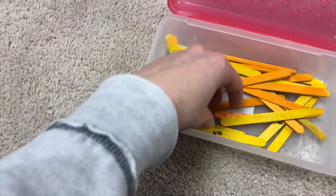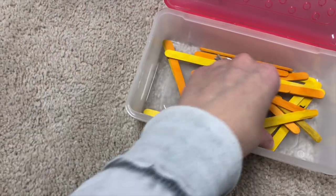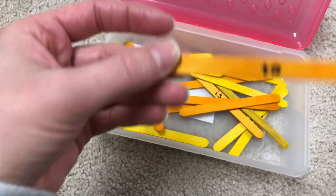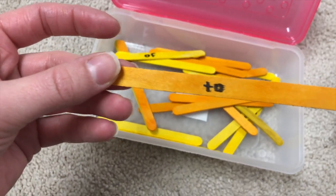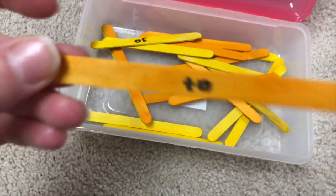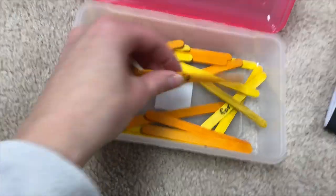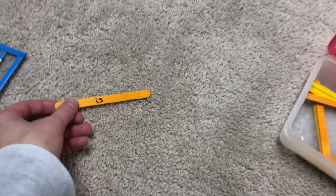I found this little game idea on Pinterest — there are tons of ideas like this for learning sight words on Pinterest. The only thing is that markers bleed really bad through the sticks, so for a kid who's just learning it's like, what does that even say? But it's a fun game so they can see the word written down and then try to spell it themselves with the magnetic letters and match it up.